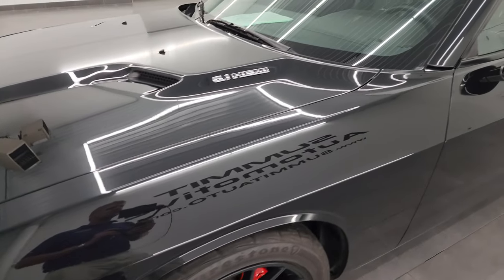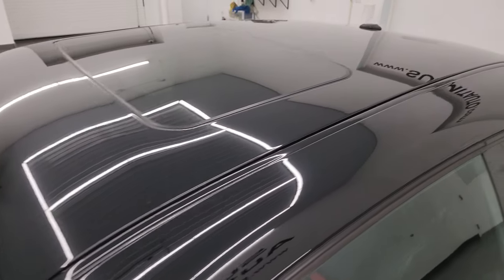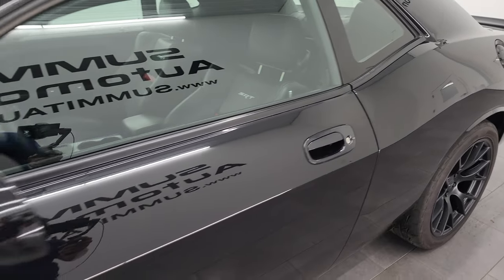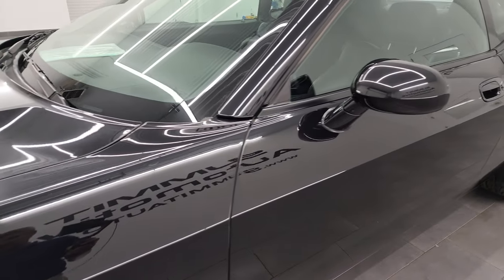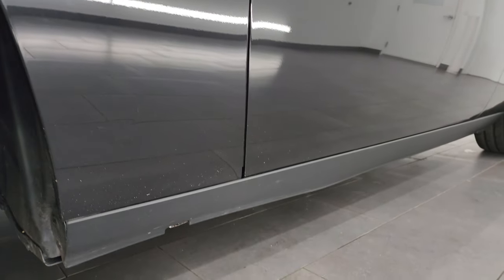Brilliant black crystal pearl is the color. I shoot all my videos in 4K and if you like the video you can subscribe to the YouTube channel at youtube.com/SummitAuto. Click the bell notifications and you'll get updates on the videos I do each and every day, as well as having access to one of the largest catalogs of vehicle and sports car walk-arounds on YouTube.